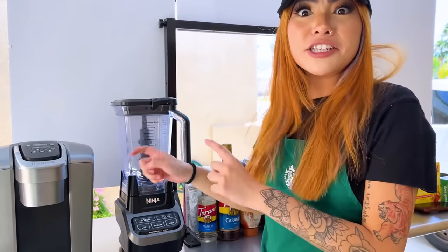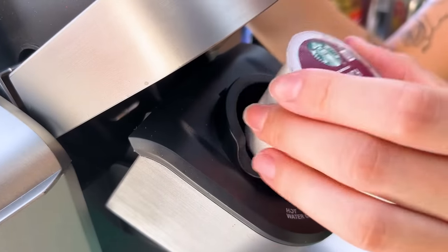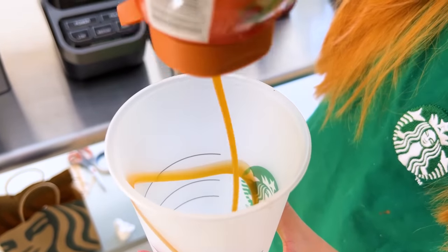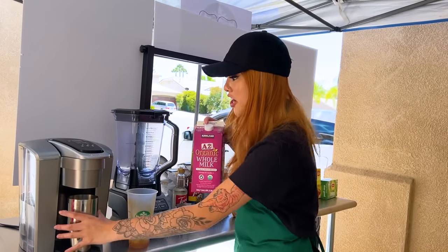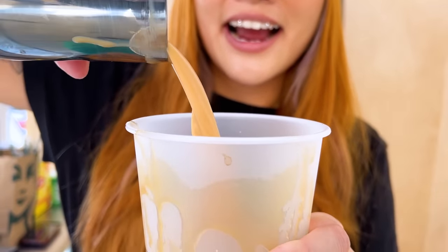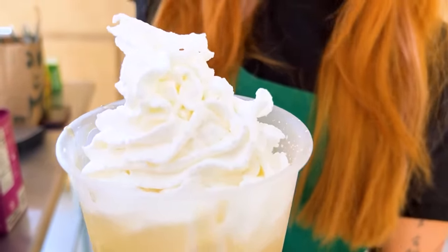I don't know how to make foam. I'm sure it'll be fine. Let's start with the coffee. While the coffee's brewing, I'll drizzle the caramel in the cup. Now I need to pour milk into the coffee. And now for whipped cream. Here's your order. It doesn't taste like foam, but it's pretty good. Yes!